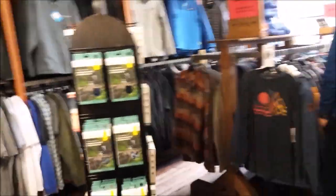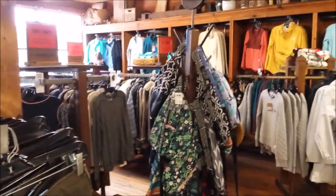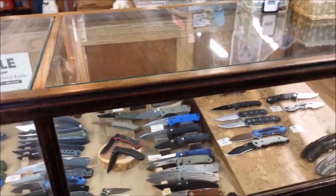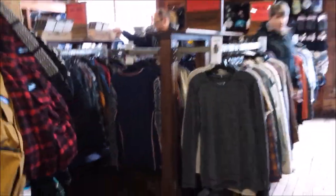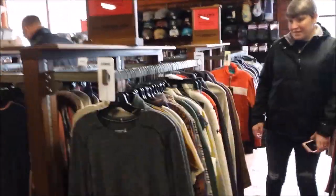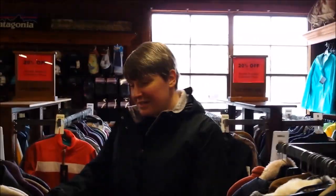This side over here is the men's side and this is the women's side. They've also got knives and some hatchets.